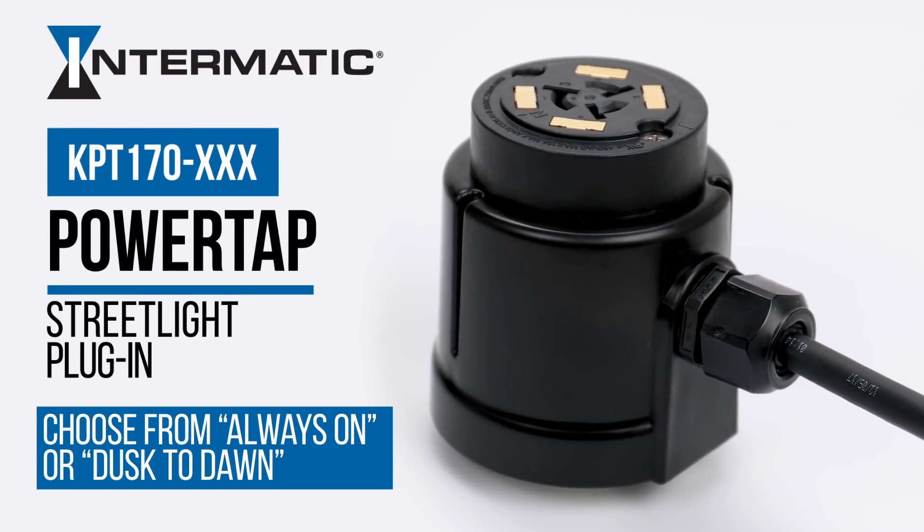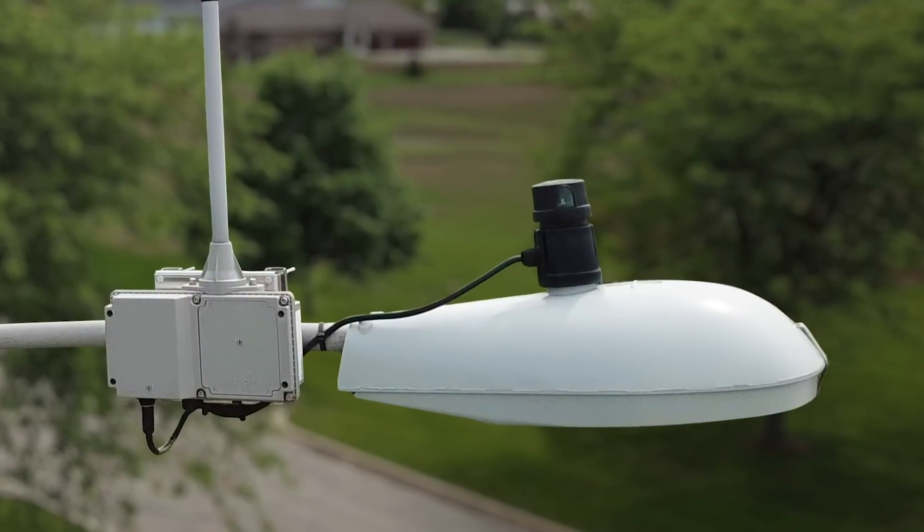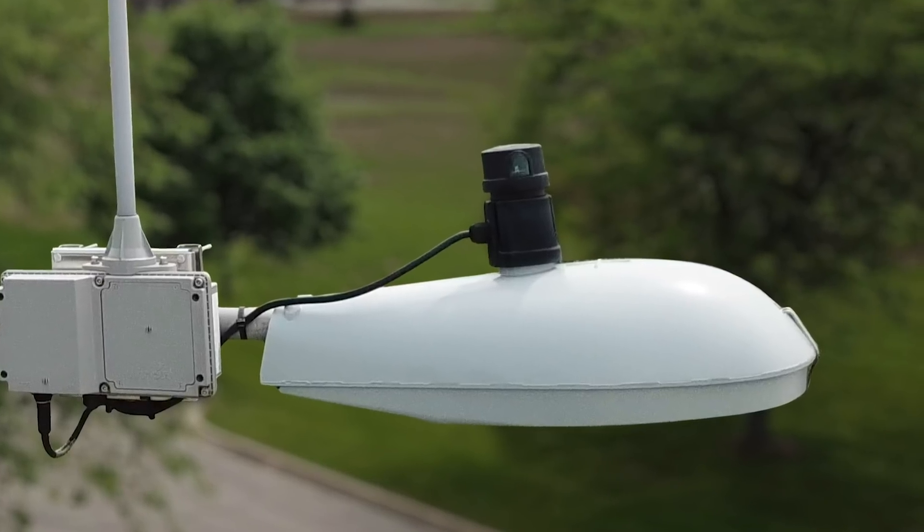The new product that we're coming out with here is a seven pin power tap. You have the receptacle on the top of it and then basically an outlet to put power to.